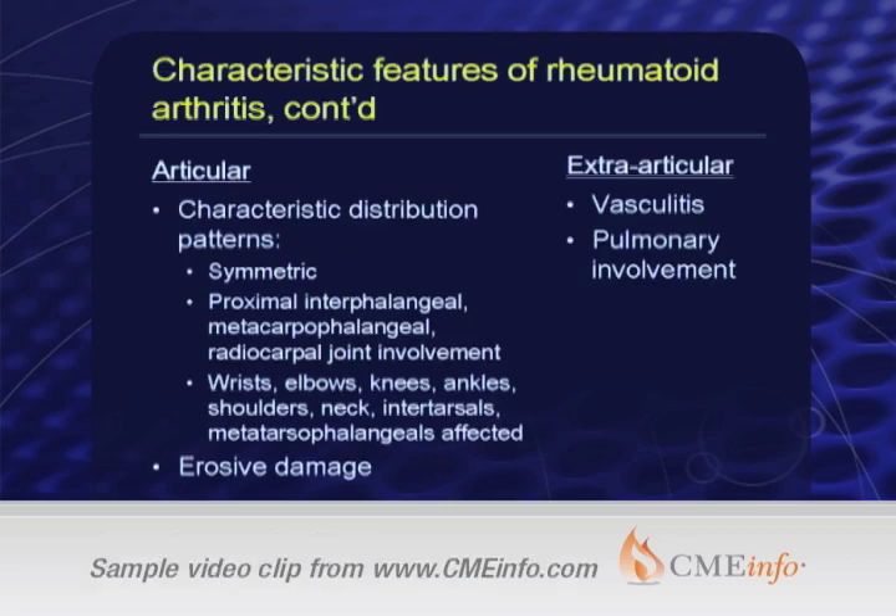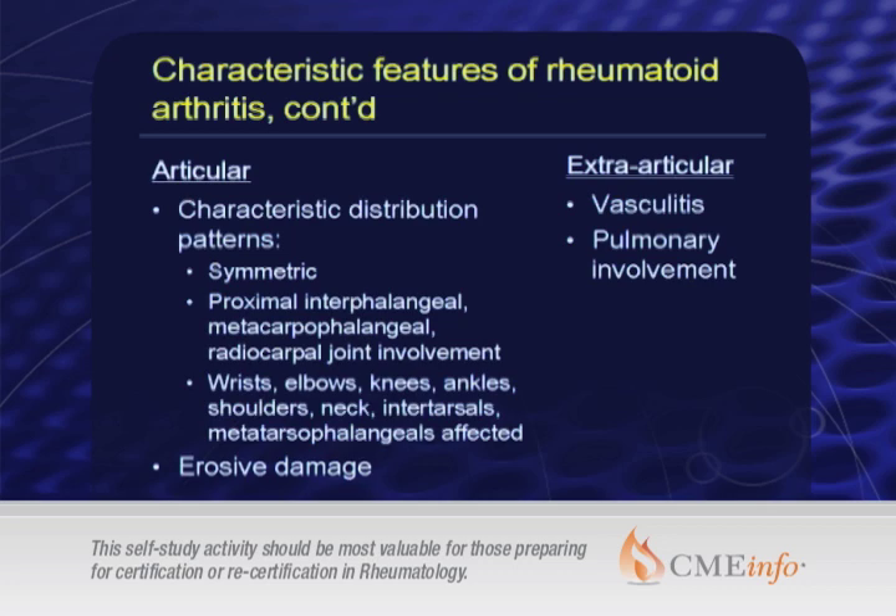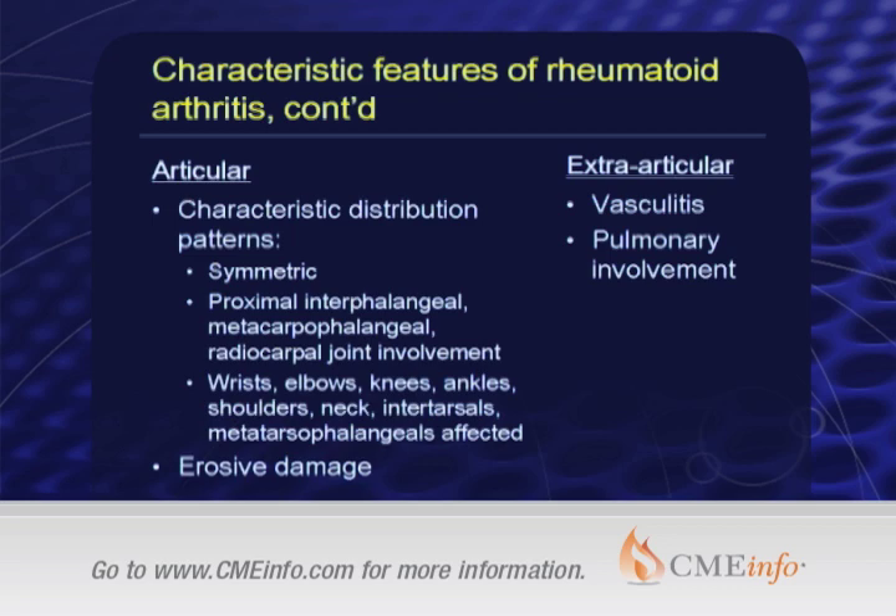The characteristic distribution of joint involvement is well known to us all. It's a symmetric polyarthritis with 80% or more involving the MCPs and PIPs, and common involvement of the MTPs. The MTPs are something that people don't often think about. When one looks at x-rays of hands and feet in rheumatoid arthritis, more often than not one is going to see erosions in feet than in hands, though patients complain less about feet. So in early evaluation, it's not unreasonable to x-ray both feet and hands.